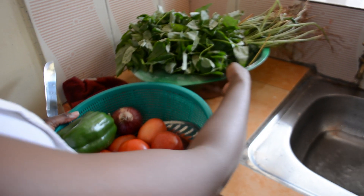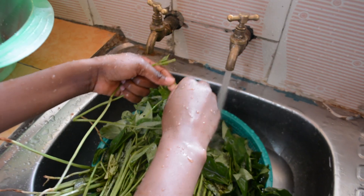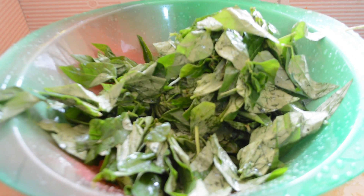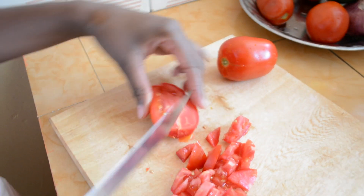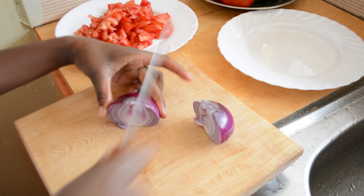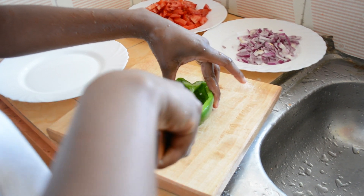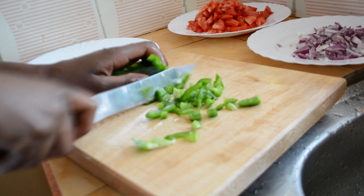The actual preparation of Kunde starts with washing the vegetables and plucking the leaves from the branches. Put them aside. Chop tomatoes, put them aside. Chop onions, put them aside. Chop capsicum, put them aside.